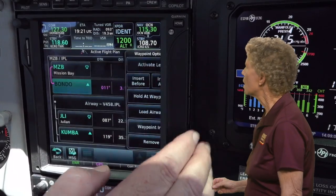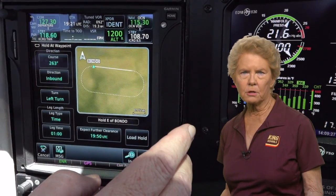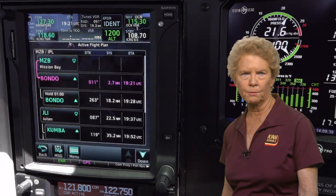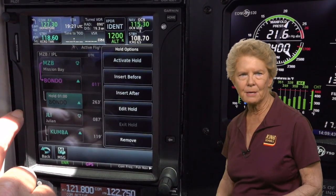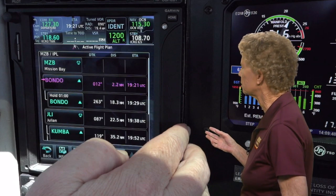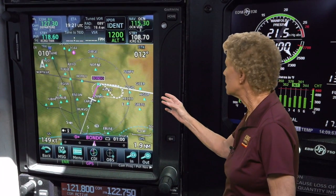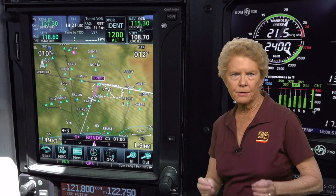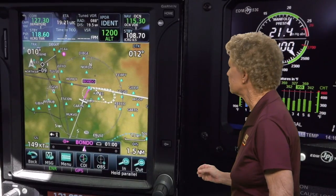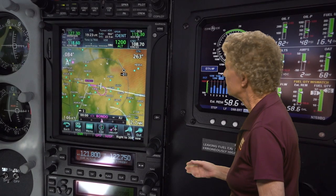The pilot calls up the flight plan, selects Bondo, and then selects Hold at Waypoint. The pilot enters the course, direction of turns, and expect further clearance time, then presses Load Hold. The holding pattern is loaded but still needs to be activated, so the pilot selects the holding pattern on the flight plan page and presses Activate Hold. On the map page it shows a parallel entry procedure — that's the entry chosen by the WAAS unit software. As the aircraft nears Bondo, a 'Hold Parallel' enunciation flashes, followed by the first heading to fly for this entry: 083 degrees. As the aircraft nears the end of the one-minute outbound leg, the GPS unit displays the next heading to be flown, 308 degrees, to intercept the inbound course.